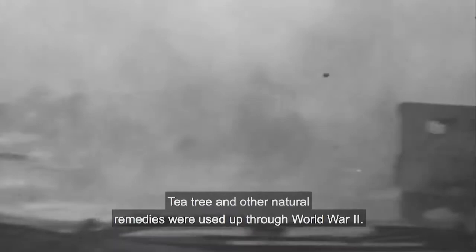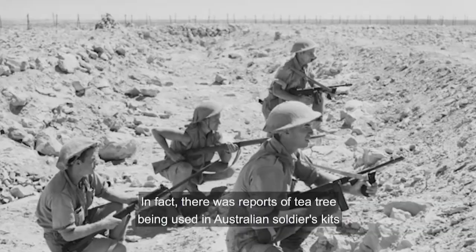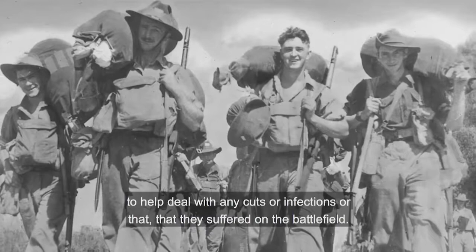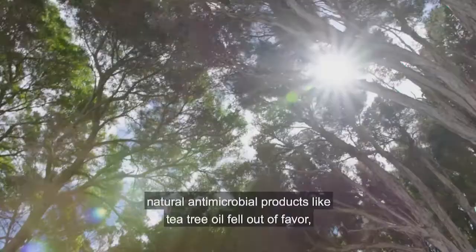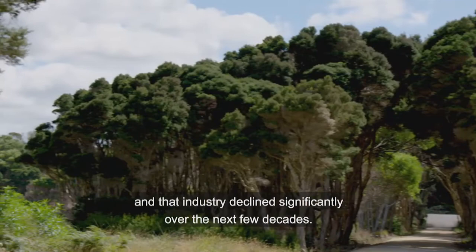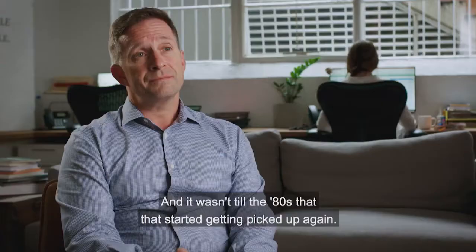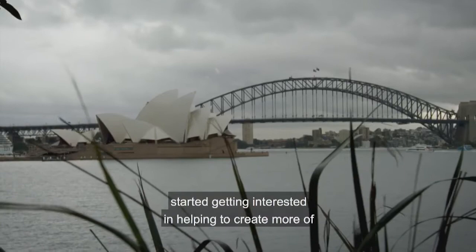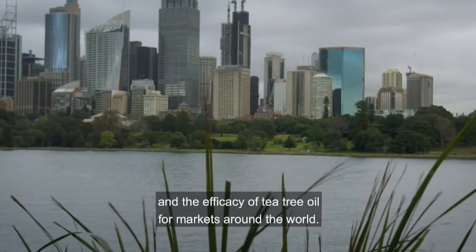Tea tree and other natural remedies were used up through World War II. There were reports of tea tree being included in Australian soldiers' kits to help deal with cuts, infections, and injuries on the battlefield. After the Second World War, with the advent of antibiotics, natural antimicrobial products like tea tree oil fell out of favour and the industry declined significantly. It wasn't until the 80s that it was picked up again, when the Australian government started working to create a global market and establish the safety and efficacy of tea tree oil.